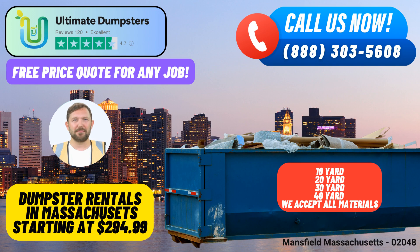20-yard dumpster: A versatile choice, the 20-yard dumpster is ideal for mid-sized projects such as basement or attic cleanouts, medium-sized home renovations, and larger yard waste removal jobs.